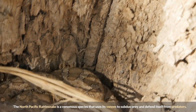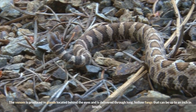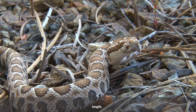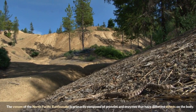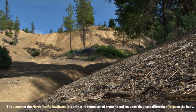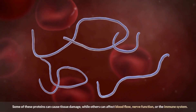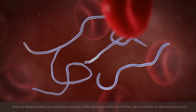The North Pacific Rattlesnake is a venomous species that uses its venom to subdue prey and defend itself from predators. The venom is produced in glands located behind the eyes and is delivered through long hollow fangs that can be up to an inch in length. The venom is primarily composed of proteins and enzymes with different effects on the body — some proteins can cause tissue damage, while others can affect blood flow, nerve function, or the immune system.